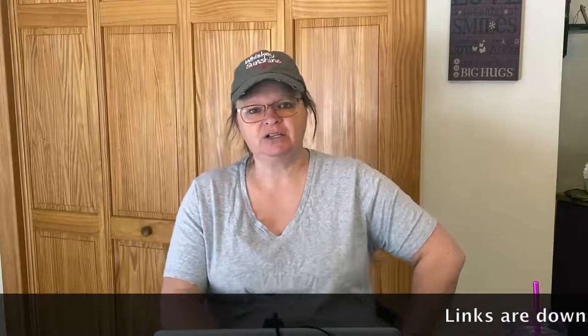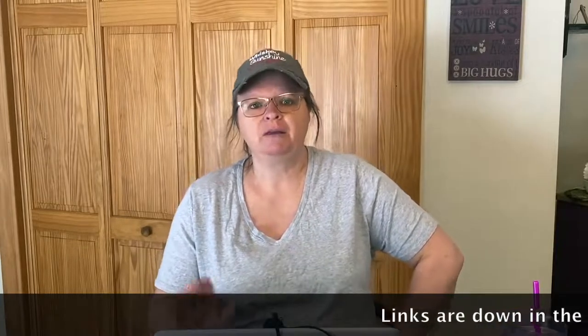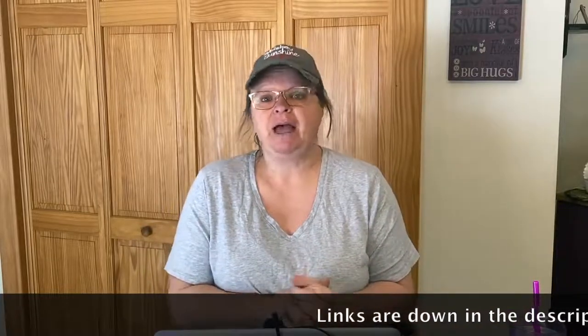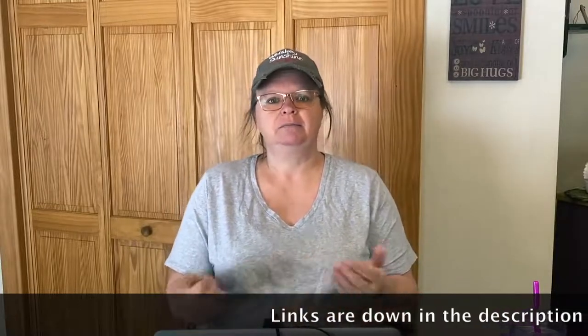Hey guys, today we're going to talk about emergency radios and emergency lighting for your preps — getting ready for whatever may come. Hey guys, Shelly here from Whiskey and Sunshine Off Grid. I wanted to bring you some more Amazon deals. It seems to be going over really well and I'm hoping people are learning a little bit and getting some different ideas of items they can pick up that maybe they hadn't thought about.